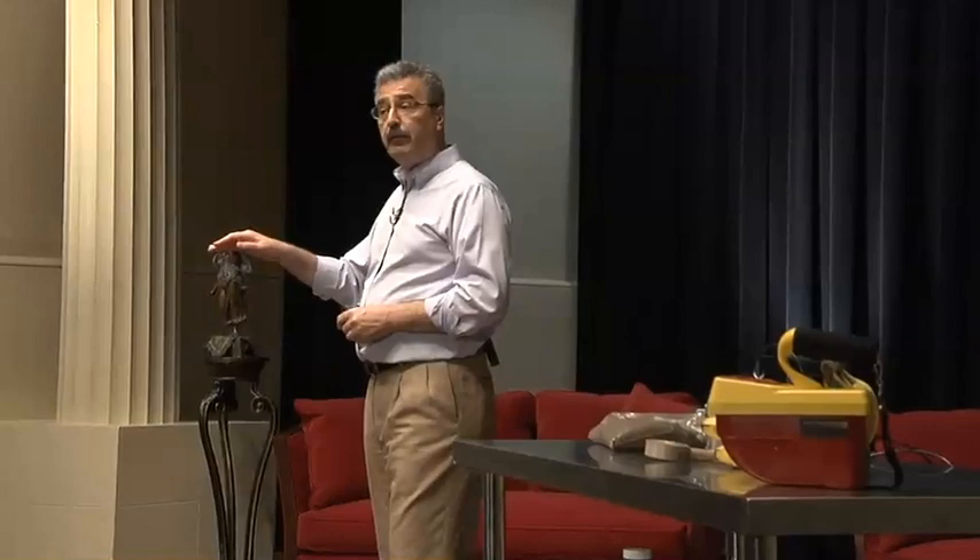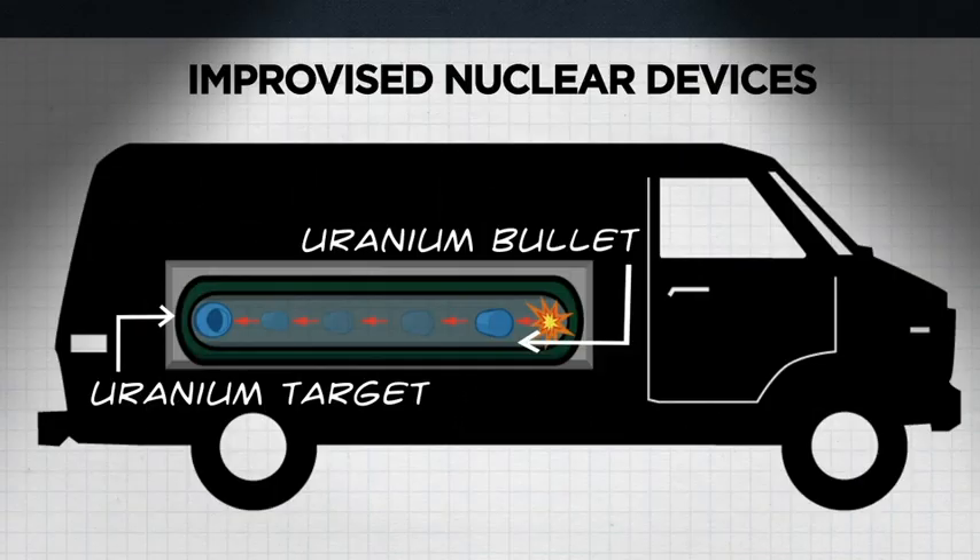The other type of nuclear incident involves improvised nuclear devices. These are smaller nuclear weapons, similar in size to the bomb dropped over Hiroshima in World War II, and represent a more plausible threat today. These bombs can still produce an enormous number of casualties in an urban area.